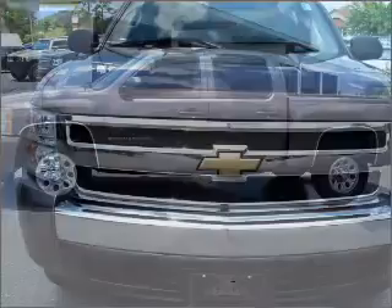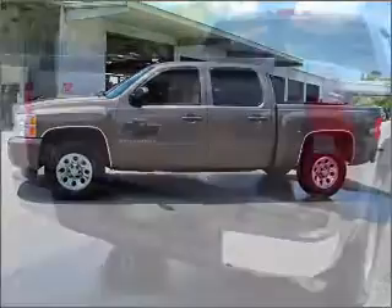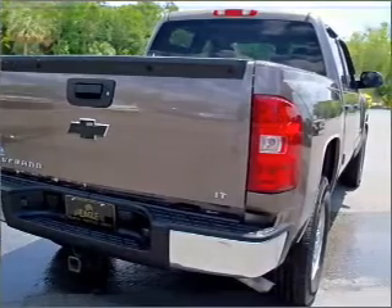With a powerful eight cylinder engine that responds smoothly to its automatic transmission. Stand out from the crowd with premium wheels. The anti-lock braking system will keep you safe on the road.